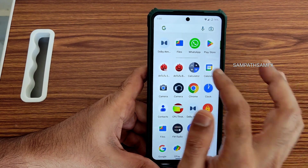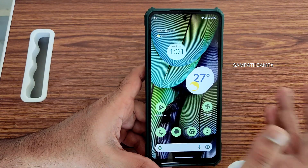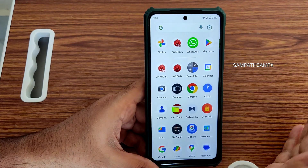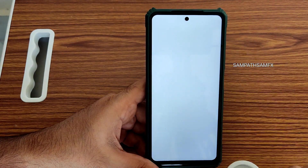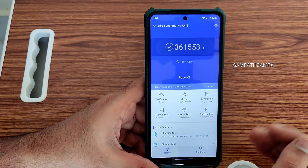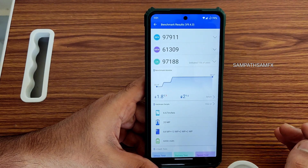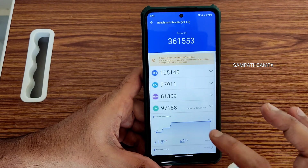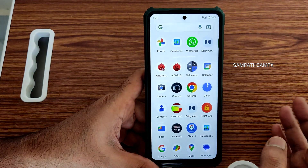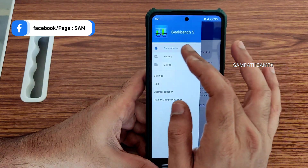Moving into some other settings — we get Dolby Atmos, the Moto Dolby Atmos that we've seen in previous ROM versions, included here too. For the benchmark, you can also see the app opening time: the score is 3,61,553, temperature rise is 1.8 degrees Celsius, and battery drop is only 2% during testing, which is good. The scores are also very good.